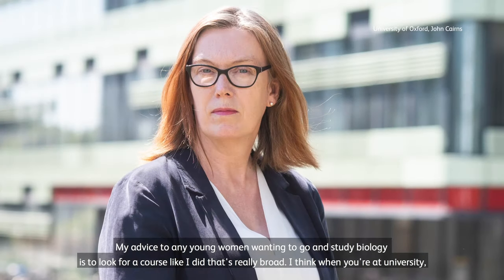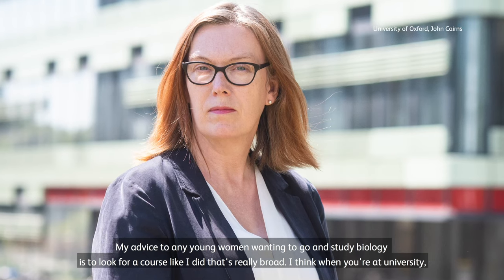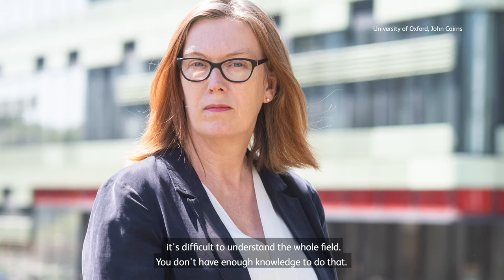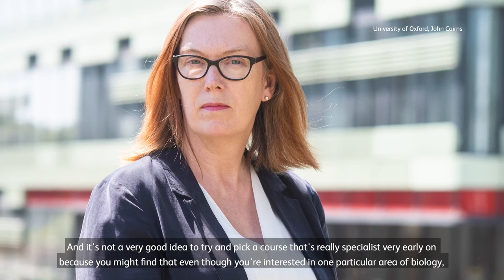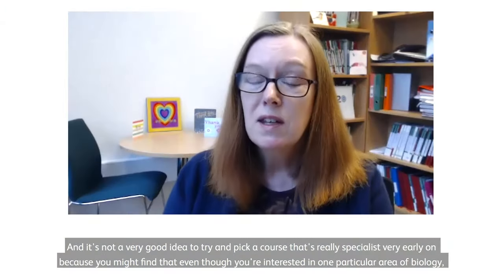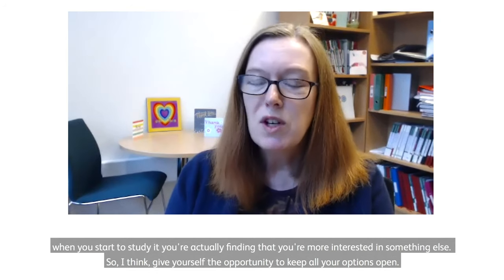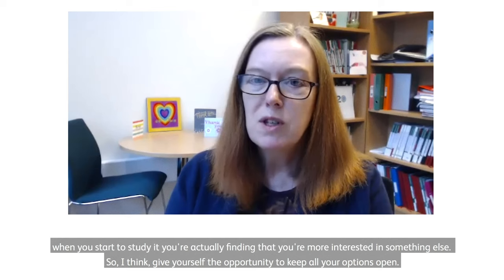My advice to any young women wanting to study biology is to look for a course that's really broad. When you're at university, it's difficult to understand the whole field — you don't have enough knowledge to do that. It's not a good idea to pick a course that's really specialist very early on, because you might find that even though you're interested in one particular area of biology, when you start to study it you're actually more interested in something else. Give yourself the opportunity to keep all your options open.